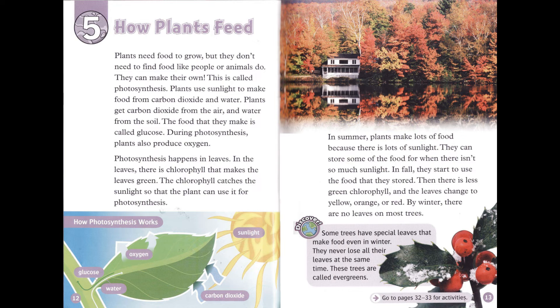Some trees have special leaves that make food even in winter. They never lose all their leaves at the same time. These trees are called evergreens.